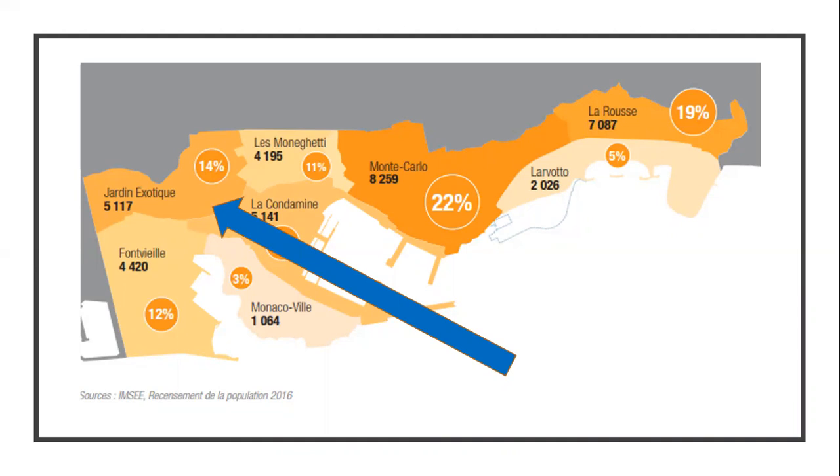As you can see from the map, Jardin Exotique is at the top left of Monaco. It's home to just over 5,000 people — about 14% of the population. What's nice about it is that elevated position with great views, and because of the gardens themselves, it's a very green, lush area — quite different from the more crowded central parts of Monte Carlo, with its own unique culture and lifestyle.